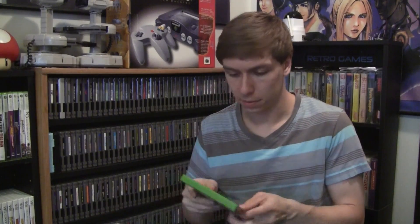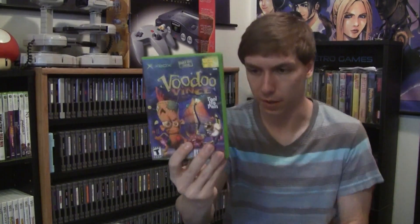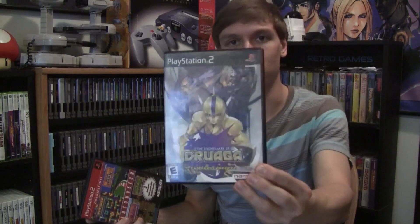Moving on, we got Dragon Quest Heroes for the PS4 — I think he sold that one for $5, even though I don't have a PS4. There's a case for Voodoo Vince with no disc. And I believe all three of these were complete: Capcom Classics Collection, The Nightmare of Druaga — I've never seen that one before — and Namco Museum for the PS2. A couple other Dreamcast games: Snowcross, NFL 2K1, Tomb Raider: The Last Revelation, and Nightmare Creatures 2.